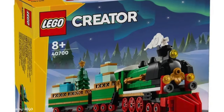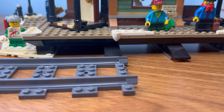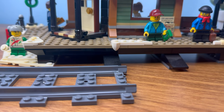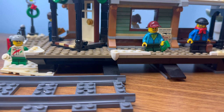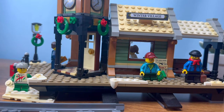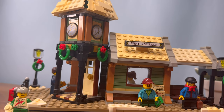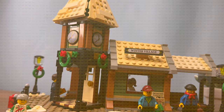And there we have it, folks — a journey through the history of LEGO holiday trains. From the first holiday train set in 2006 to the latest additions, LEGO has captured the spirit of the season on rails. If you're as passionate about LEGO trains as we are and want to see some truly mind-blowing builds, click the video on screen right now to see the best LEGO trains designed by fans like you and me.